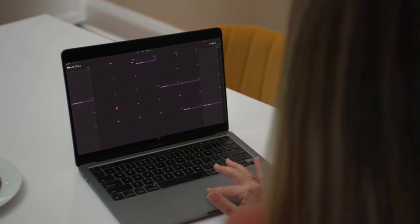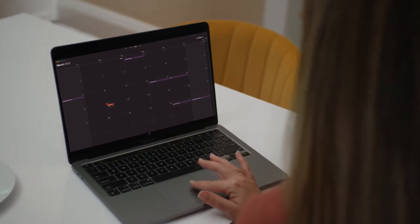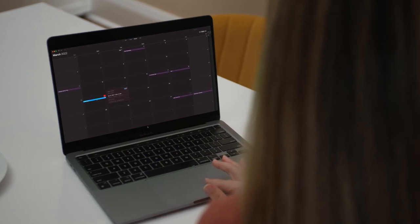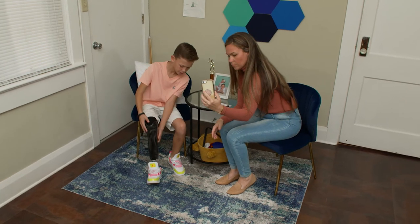The telehealth visit is just as important as an in-person visit with your provider. Be sure to block out the necessary time in your day, just like you would if you were coming in person. Don't forget, your child must be present for the visit too.